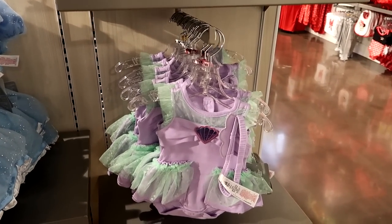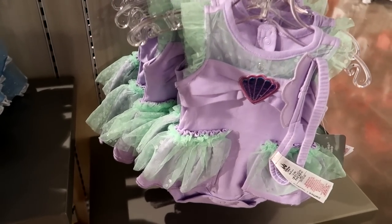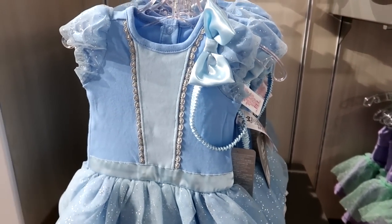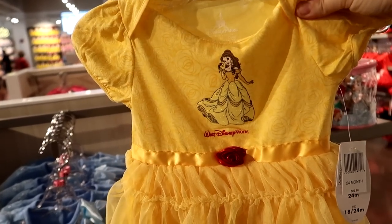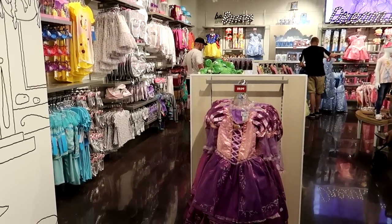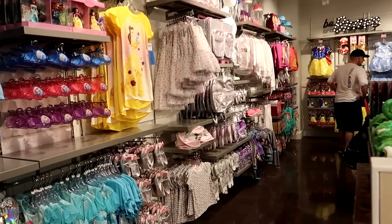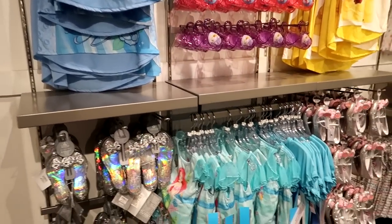Her entire wardrobe would be different princess tutus because these are just adorable. They're $29.99 and they have Ariel, Cinderella, and the Belle one — how cute is that! They go from three months to 24 months. Up here they have it broken into each princess — kind of like they did in World of Disney — but they also have all the other apparel that goes along with it on the racks.